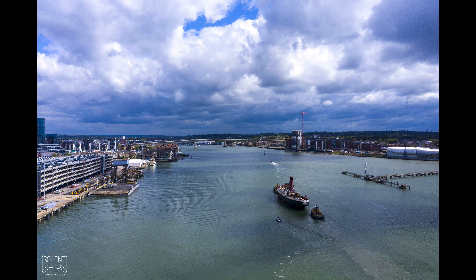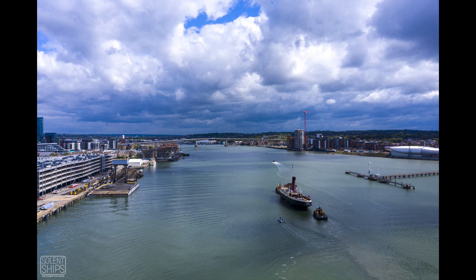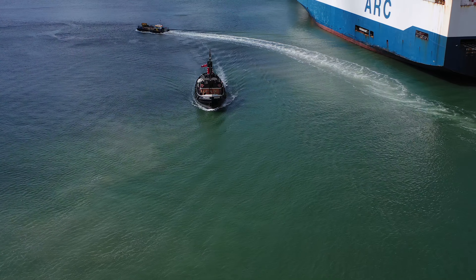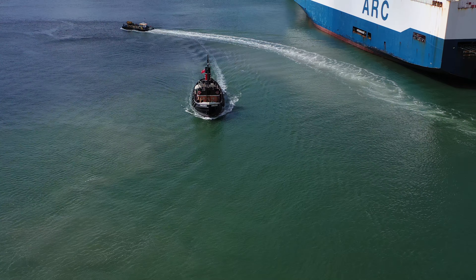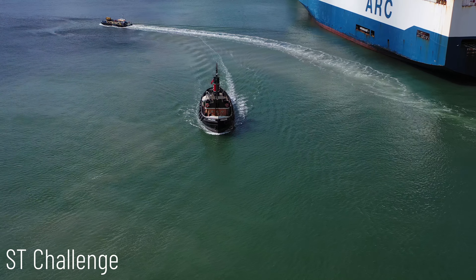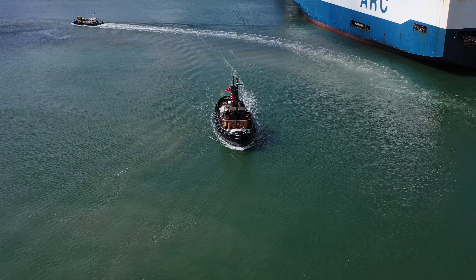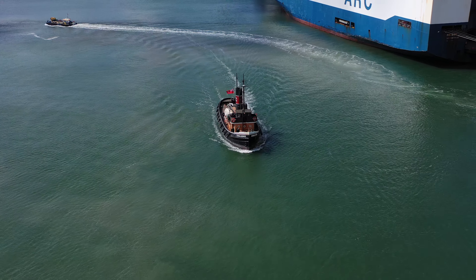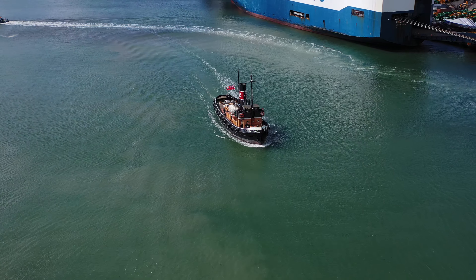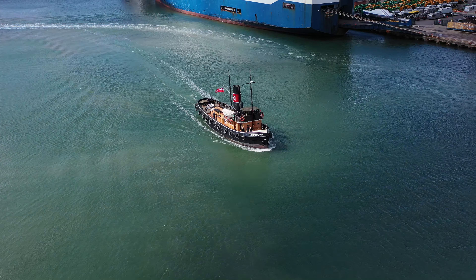I get a good look at those fantastic clouds we've had recently. Not only do we have the Cowshot, we've also got the Steam Tug Challenge. We have a couple of older vessels in port that are heritage vessels, and the ST Challenge is one of those. She's a steam tug powered by diesel.